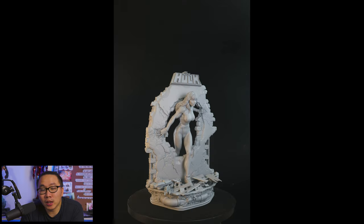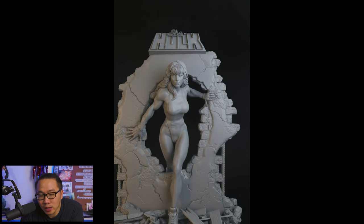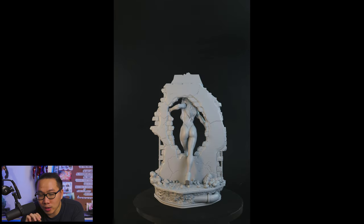Lastly on the pieces that I am interested in is this She-Hulk — she just got printed and I still believe this is one of the better She-Hulks around. Pretty good concept and the sculpt is also pretty clean.